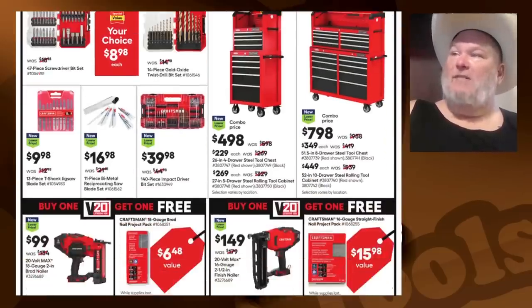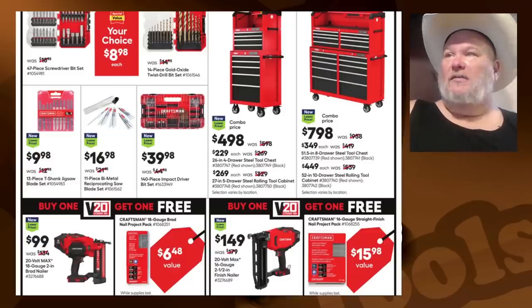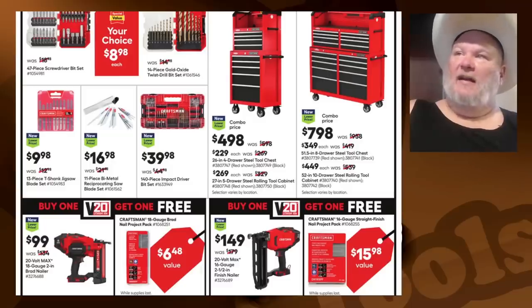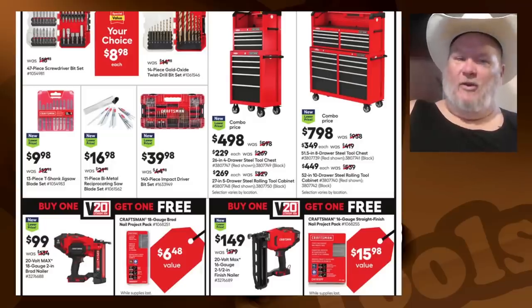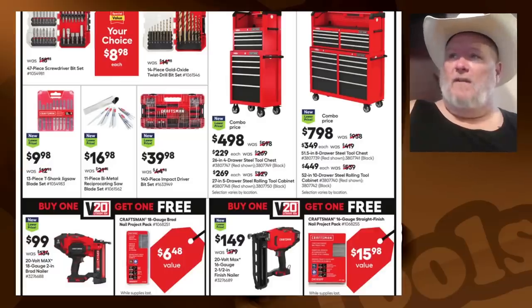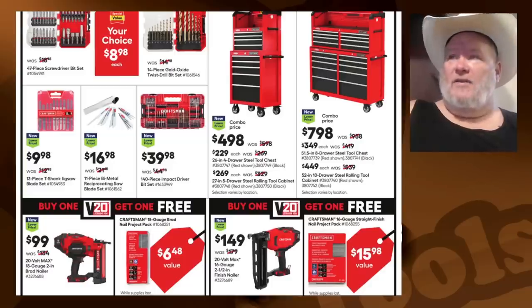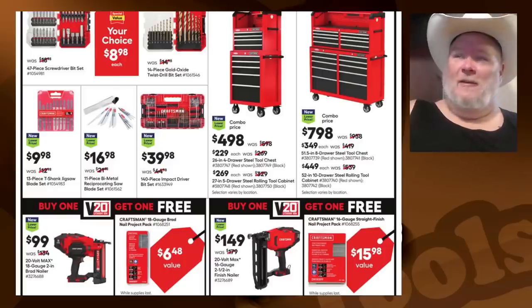There's a 140-piece impact driver bit set — that's decent. Our tool cabinets: $500 used to get you something as wide as the one over here. I can't recommend it. They're narrow. They look nice — I'm a sucker for Craftsman, I love the look — but I love everything about them except the build quality and the price. They're just not built the same way they used to be.